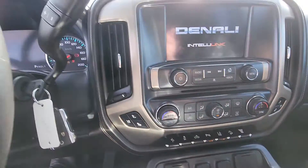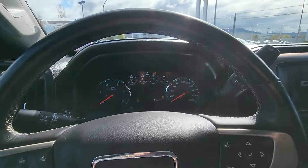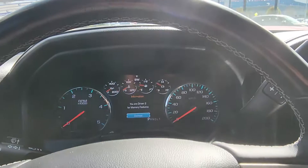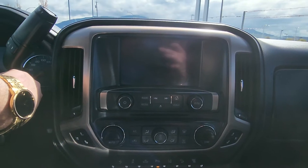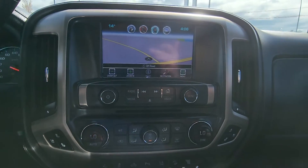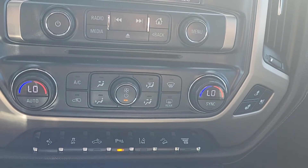Just going to fire it up here for you. Navigation, and climate right there — dual climate control.